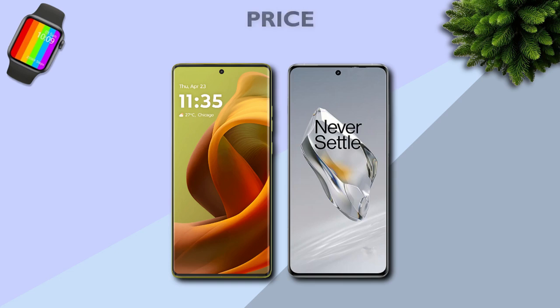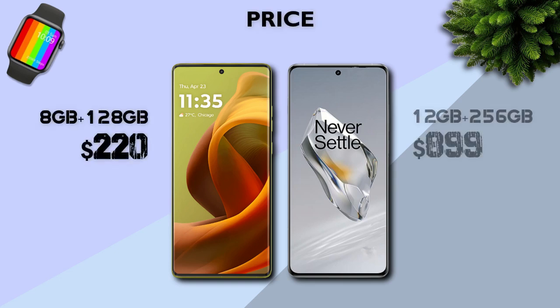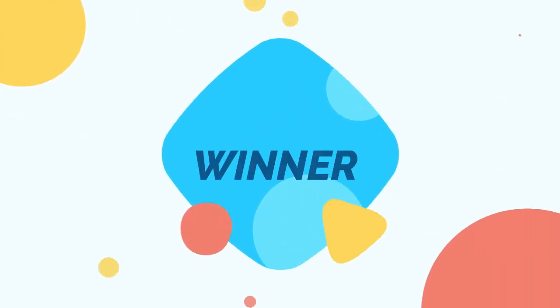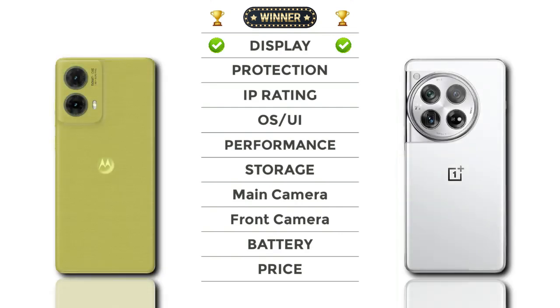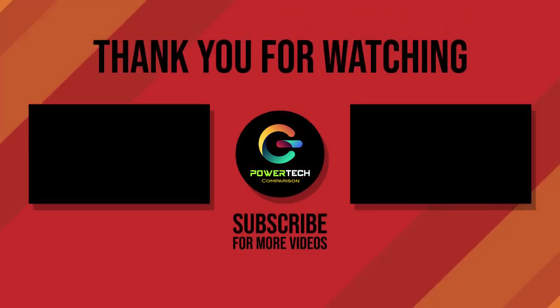Price: Motorola has a better price than OnePlus. Now check out the winner — OnePlus is the overall winner.